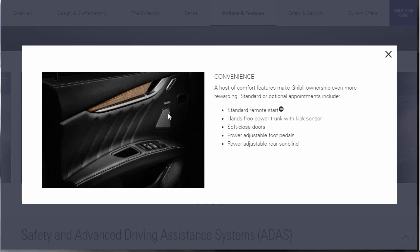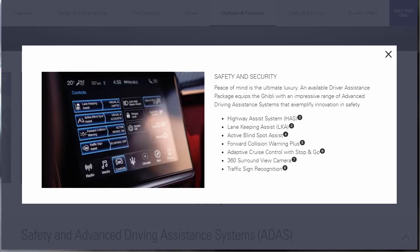Under Convenience, a host of comfort features makes ownership even more rewarding. Standard or optional appointments include standard remote start, hands-free power trunk with kick sensor, soft-close doors, power adjustable foot pedals, and power adjustable rear sun blind. For safety, an available driver assistance package equips the Ghibli with highway assist system, lane keeping assist, active blind spot assist, forward collision warning plus, adaptive cruise control with stop and go, 360 surround view camera, and traffic sign recognition.